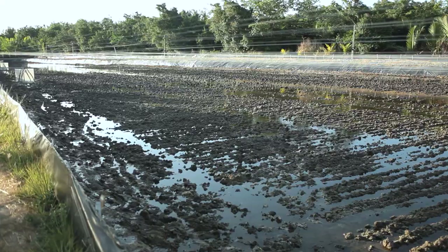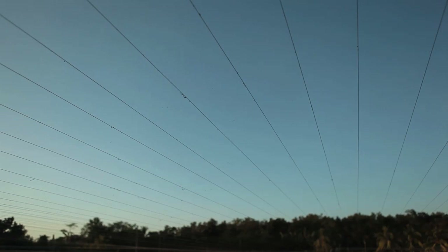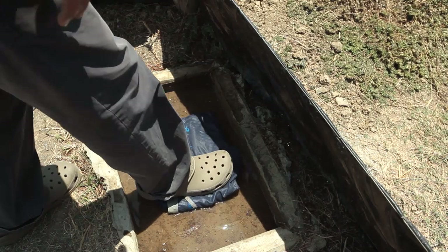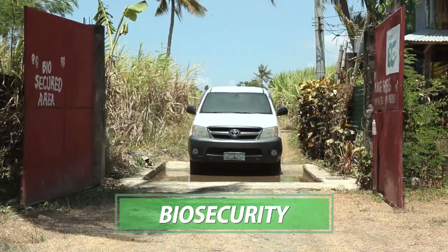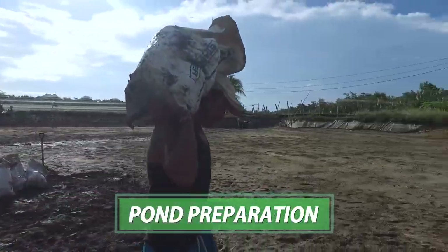Tate Shrimp Feeds is just a part of the shrimp production. It is equally important to have the right technology that goes hand in hand with the right feed. First and foremost is a cost-effective biosecurity measure. Next is adequate pond preparation.